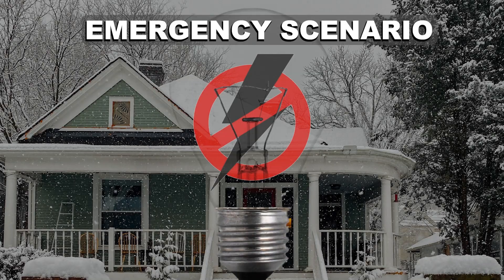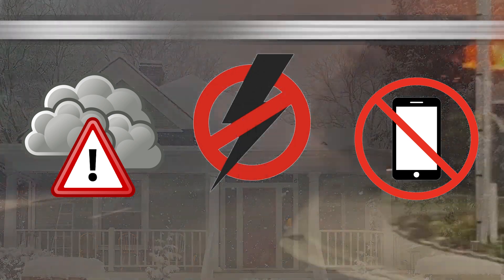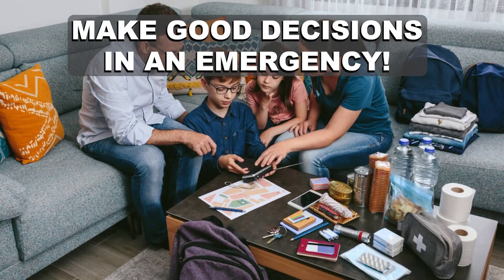Consider a scenario where the power is out, there's no cell service, and a weather emergency or other serious event is currently happening. How are you going to get and stay informed about that situation so that you and your family can make good decisions that will keep you safe?